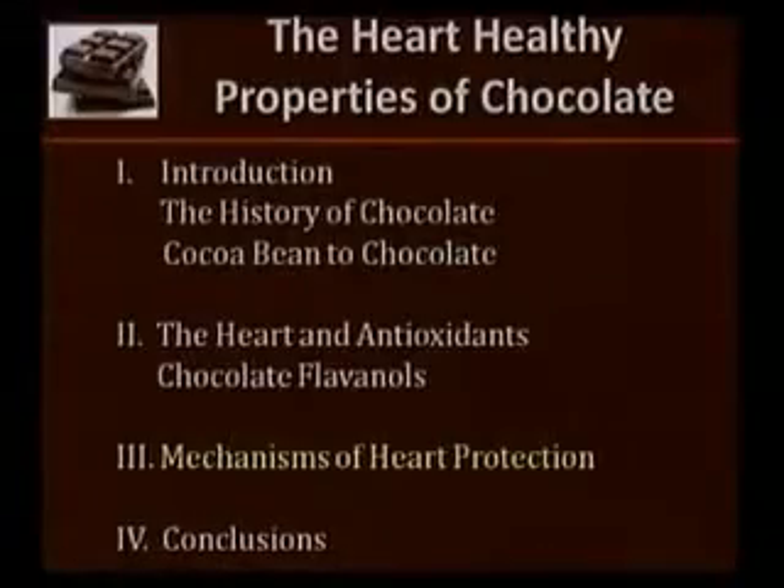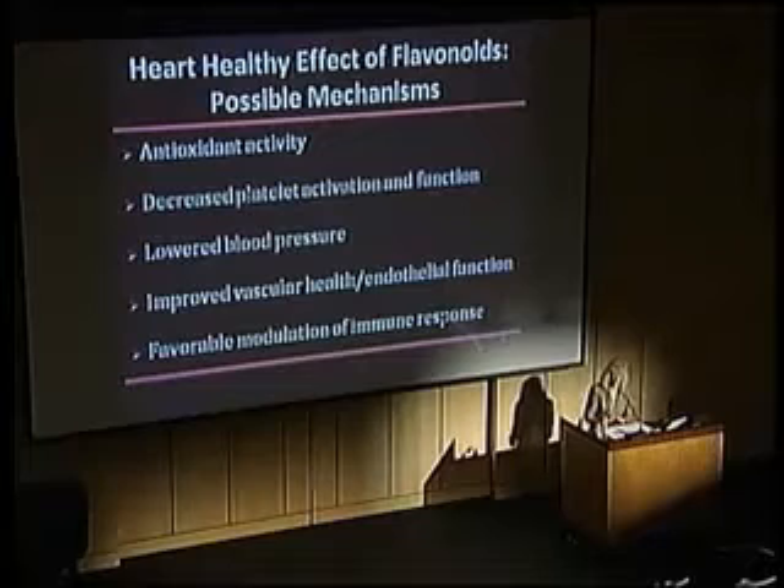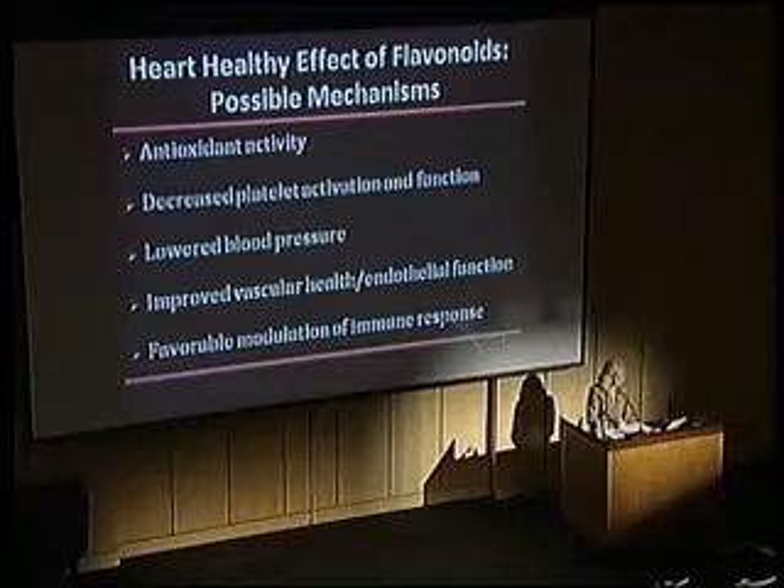So we've already looked at the history of chocolate, processing of the cocoa bean to chocolate, the heart and antioxidants, and the important chocolate flavanols. Now I want to spend some time on the mechanisms of heart protection. This is a list based on evidence from epidemiological, clinical, and experimental studies showing that flavanols in general exert heart-healthy effects through different mechanisms. It made sense that chocolate flavanols might have similar properties.